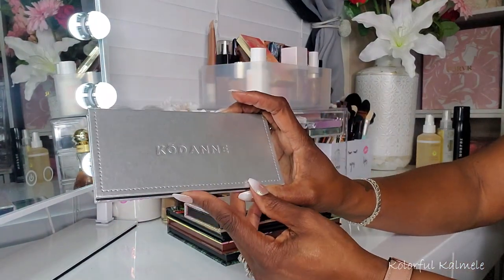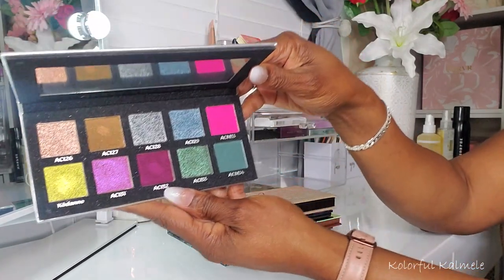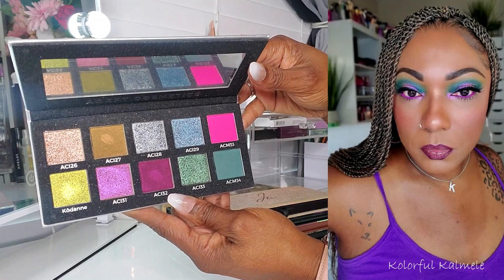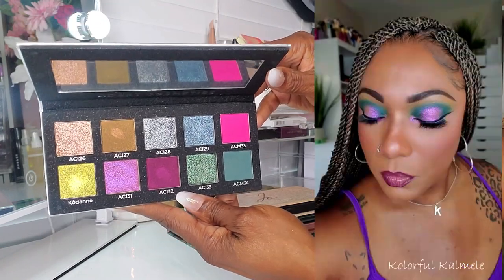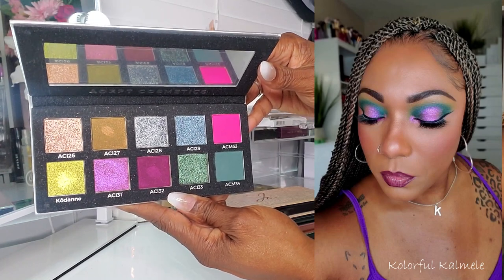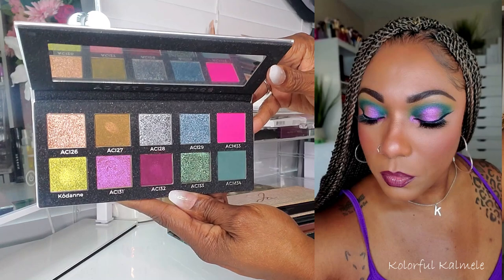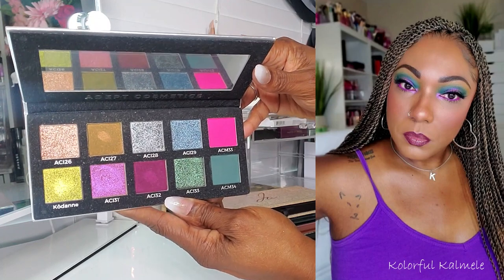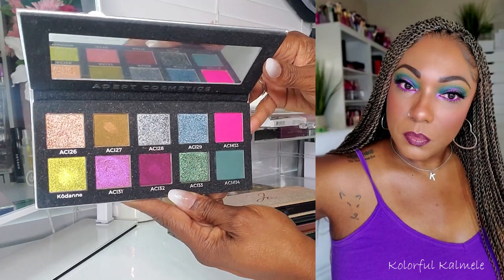Next I have the Kodan palette from Adept Cosmetics. I ordered this and could not wait to receive it — it is so beautiful. I really enjoyed using it; I need to play with it more. I only used about two or three shades for the look I created. It's a very eclectic color story, so a lot of people might use it as a companion palette. I used it standalone because I love bold, bright colors. It worked out so easily and effortlessly. I love Adept shadows — to me they're just getting better and better with their formulas, color stories, and textures. Just add this to my collection of beautiful Adept palettes.